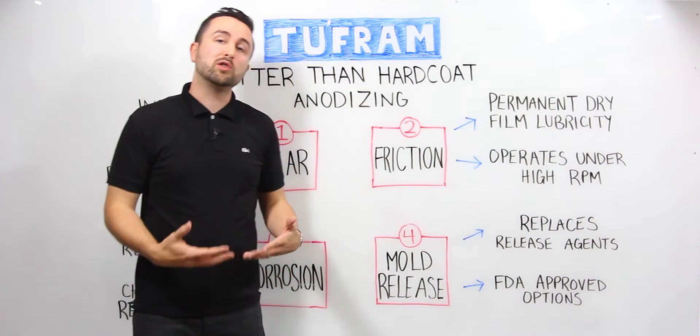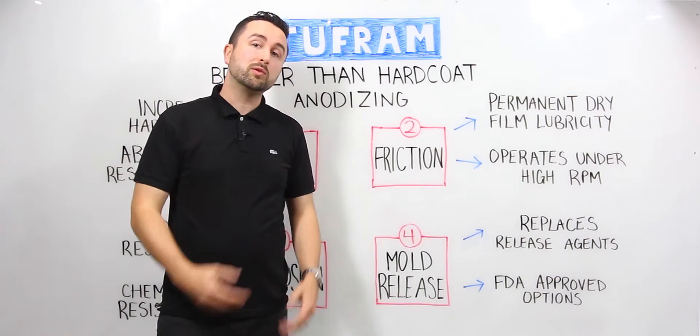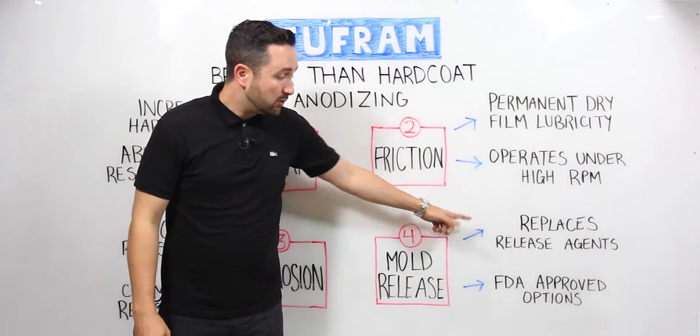And finally, mold release. For customers who are manufacturing plastic parts using aluminum molds — epoxies, rubbers, even food products — we have permanent mold release functionality. We are able to replace release agents. For example, some of you may be using free-coating release agents where you paint a release chemical onto the mold and then pull the part off and paint it on again before pressing the mold.